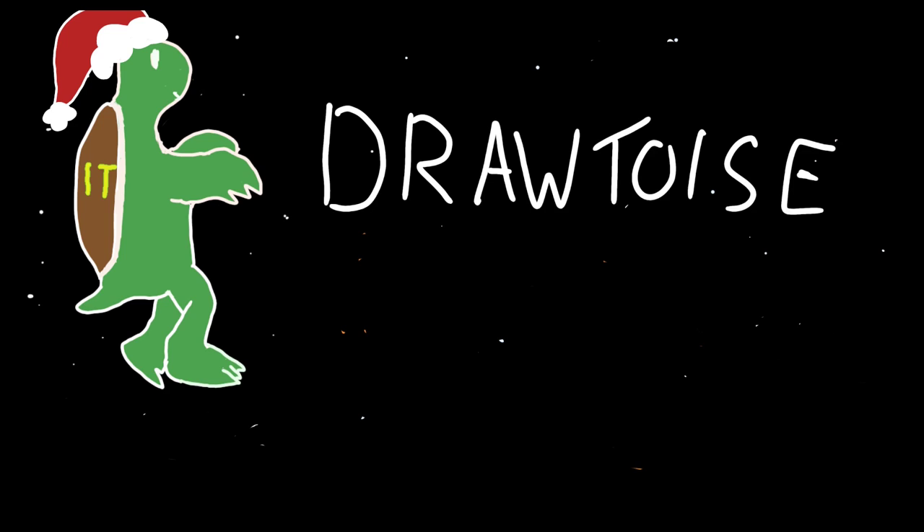Ho, ho, ho! And welcome to a Christmas special of Draw Toys.